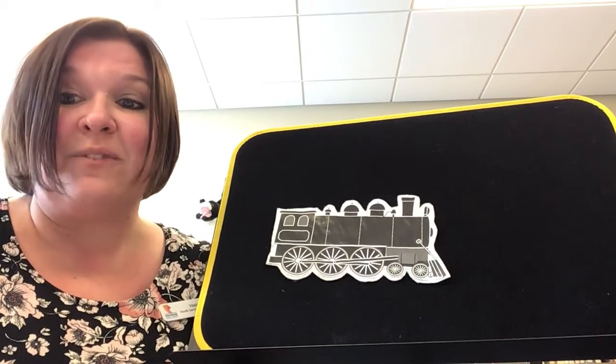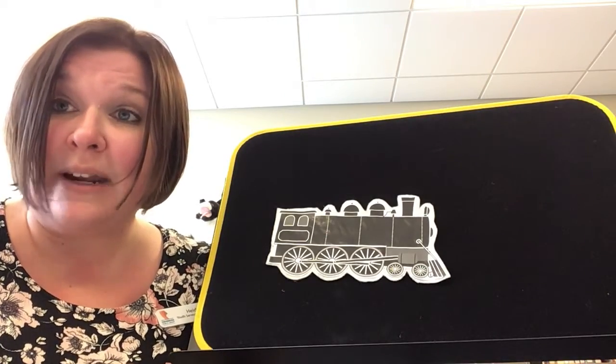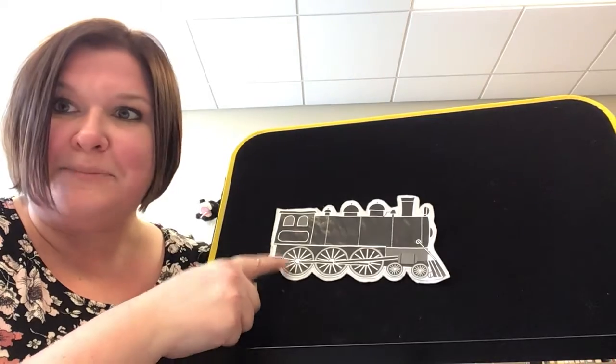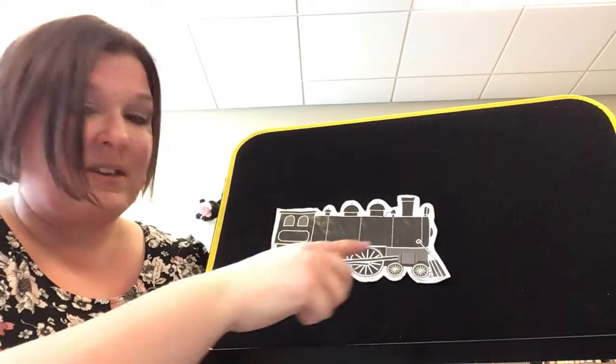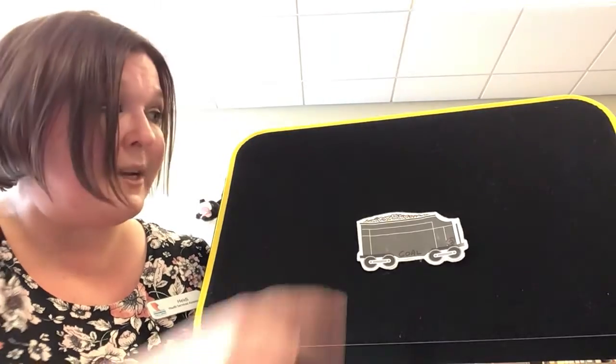Today, we are going to do a flannel rhyme about some of the cars that you might see a train engine pull. So first, we have our engine. The engine is the front of the train, and it pulls all the other cars. Next, we have a coal car. The coal car carries the fuel for the engine, or sometimes there are lots of other coal cars the train is pulling because it's transporting coal.